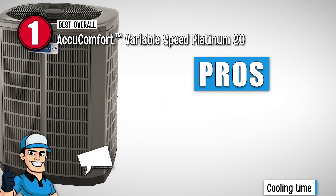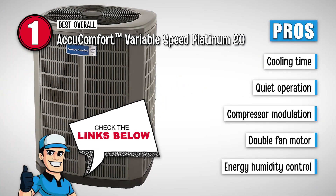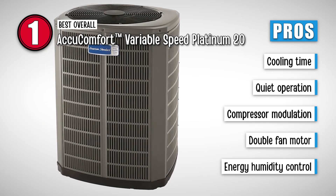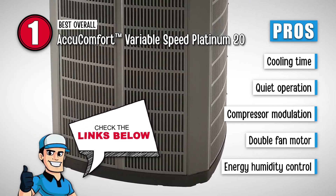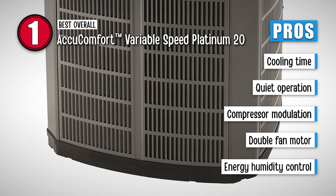Its pros are: it takes less time to cool larger rooms; it is very quiet in operation and adds to your convenience; it ensures a relatively lower compressor modulation; it comes with a double-fan motor option, thus covering more ground; and the energy humidity control keeps the temperature inside comfortable.